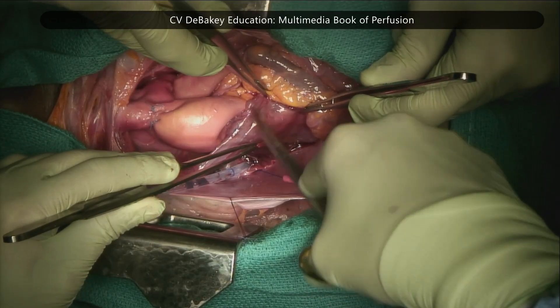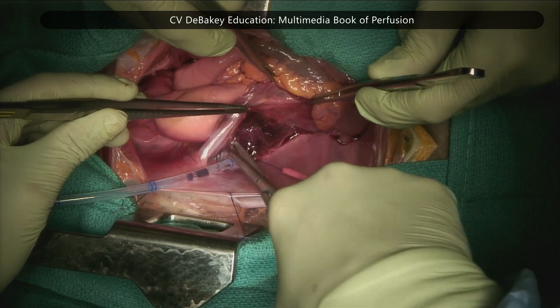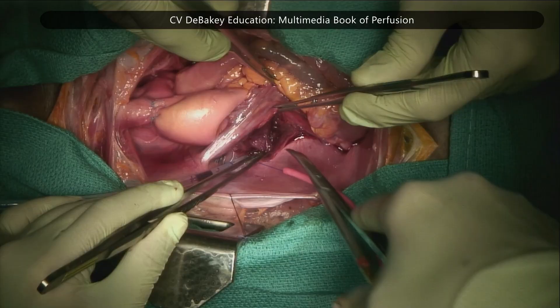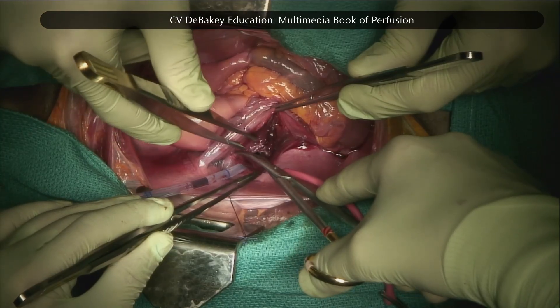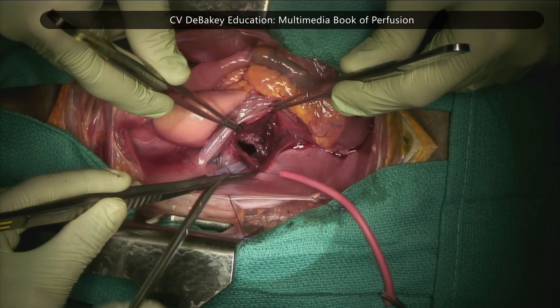When the heart is beating and the ventricular vent has to be inserted, the perfusionist needs to keep the left ventricle full of blood. If the left ventricle becomes too empty, especially during systole, it can allow air to enter through the cannula, resulting in an air embolism, which is a critical complication.